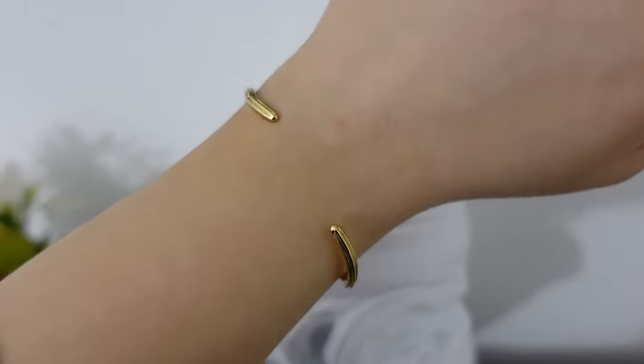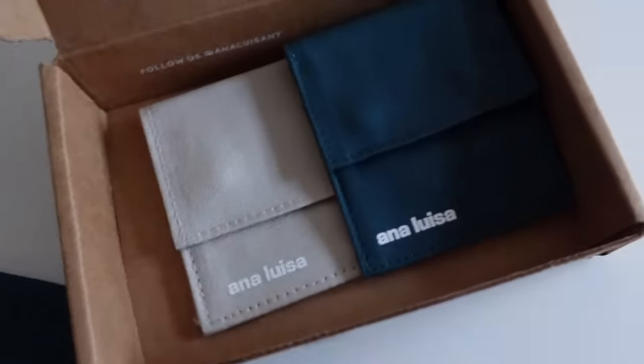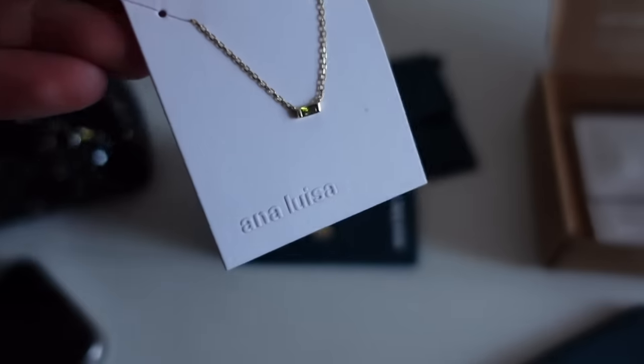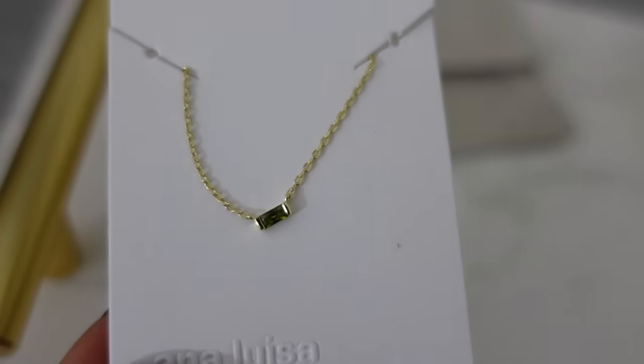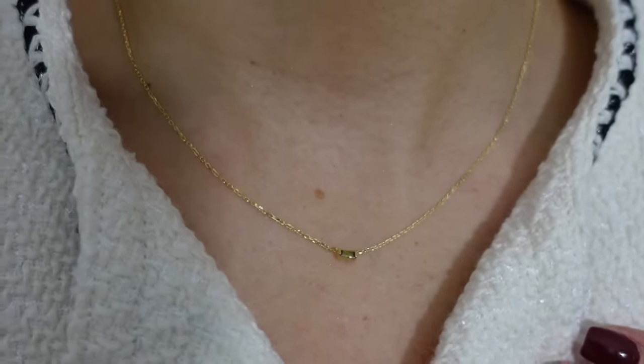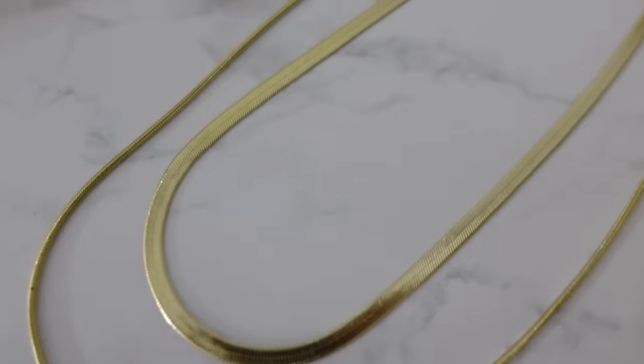Analuza is carbon neutral from packaging to product because they care about the impact on the planet. Their pieces come in individual pouches, which I keep for traveling so my jewelry doesn't tangle. I also ordered two more pieces — this very dainty gold necklace with a beautiful baguette crystal in a khaki green color, plus two layered chain necklaces. All their jewelry is 14k gold plated and you can see how shiny they are. The layered chains add dimension to any outfit.